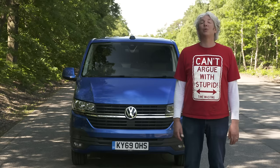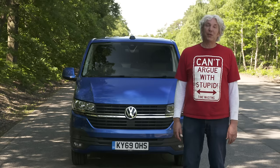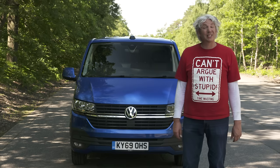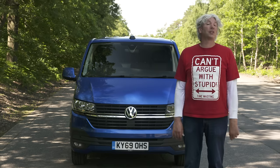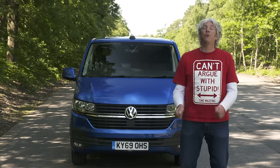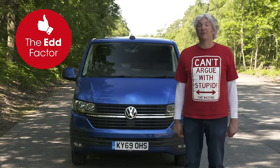In summary, the Transporter T6.1 is significantly better than the T6, and that wasn't exactly shabby. The new model has the most car-like cabin in a van on the market, both in terms of technology and quality of materials, and yet it's actually more practical than ever thanks to the load-through bulkhead hatch and improved storage around the driver. Add in the improved steering and more advanced safety systems, and it's definitely worth considering if you're in the market for a new mid-sized van. It gets a wonderful four-star What Car rating, and it's definitely got the Ed factor.